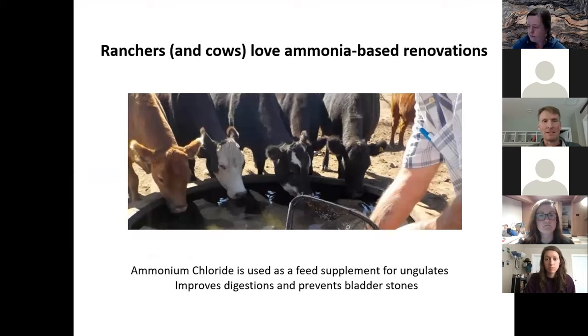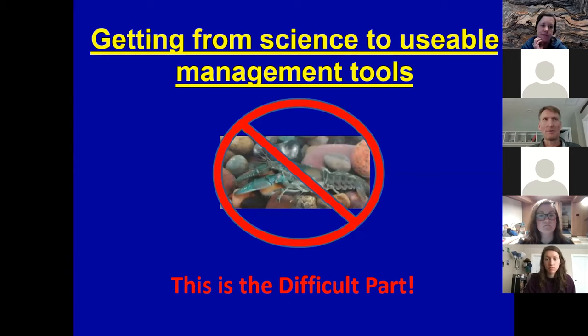We went down to southern Arizona to Joe Austin's ranch to get rid of mosquito fish — he wanted Gila topminnow. When I asked him to pull his cows off the tanks while we treated them, he said go ahead — he feeds ammonium chloride to his cows as a feed supplement because it improves digestion and prevents bladder stones. Anytime we can use something for management of invasive aquatic species that ranchers also find beneficial, that's a real advantage.